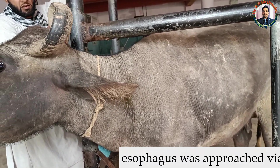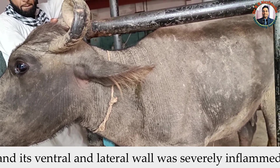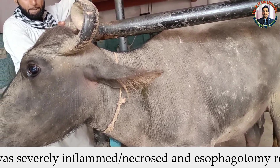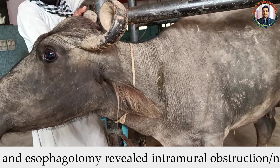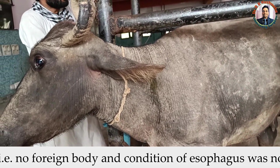Since the foreign body is not rounded in shape — it is spindle-shaped or fusiform — and it is not movable in either direction, we decided not to attempt passing it into the rumen via a stomach tube. We have decided to perform an esophagotomy. The next step will be to proceed with esophagotomy under deep sedation.